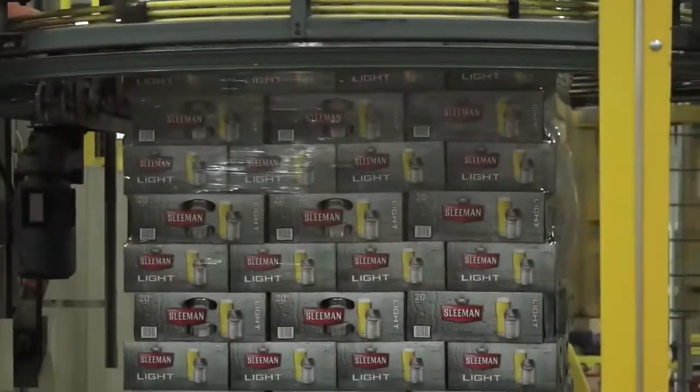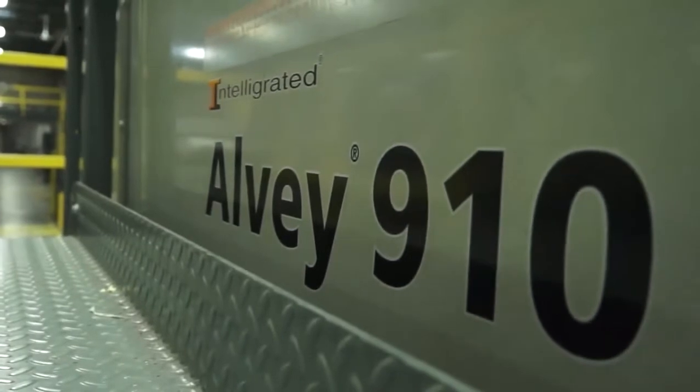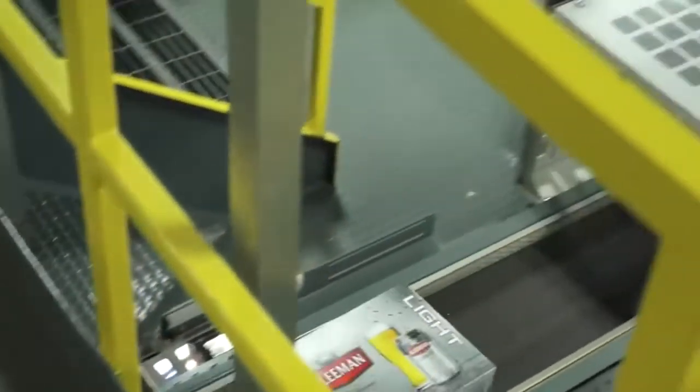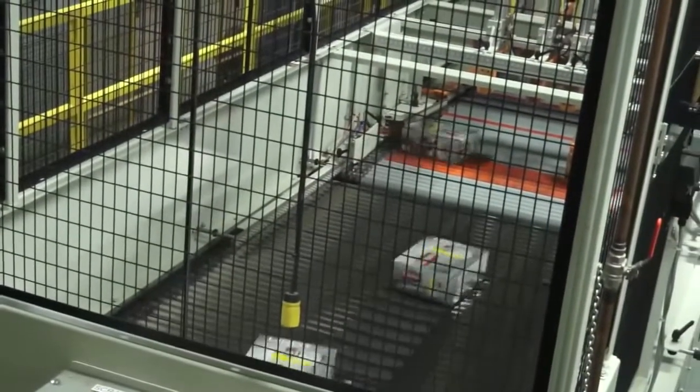Well, where we were with the old palletizer that we had in here, we were limited on speeds and outputs that we were capable of running, and we'd have to slow the can line down, which at our stage with our volume and our can line wasn't a good thing. Since we've installed this machine and working with it, we've been able to maintain our can speeds all at the same rated speeds, which was a higher output. So our can line now is running upwards of about 85% efficiency, and a big portion of that has to do with the palletizer that we now have in place.